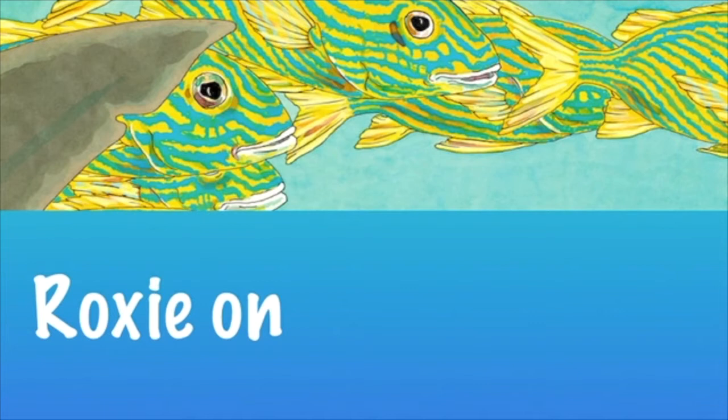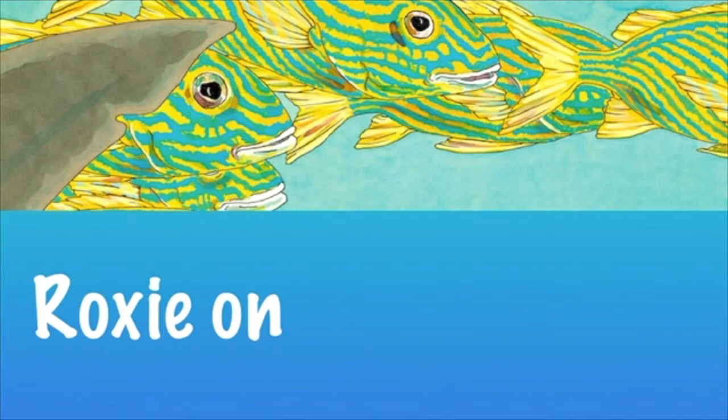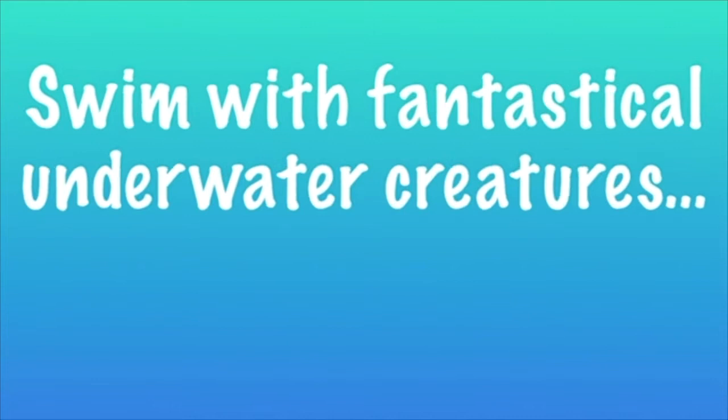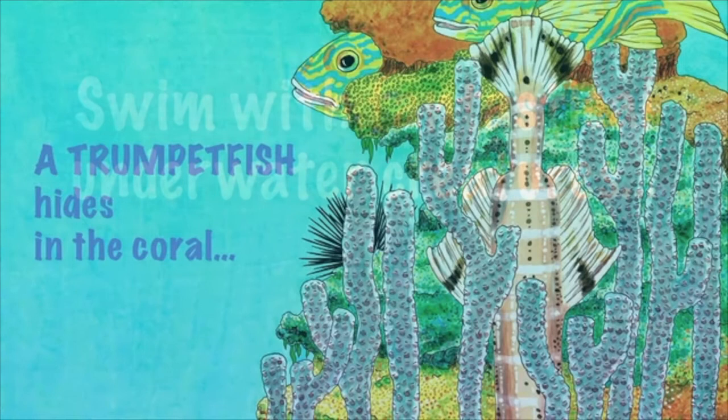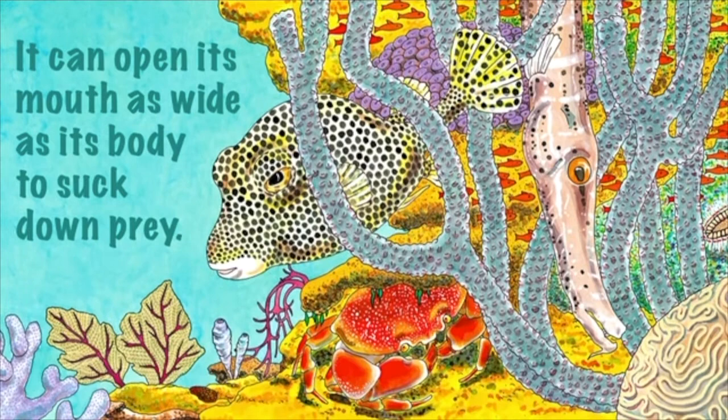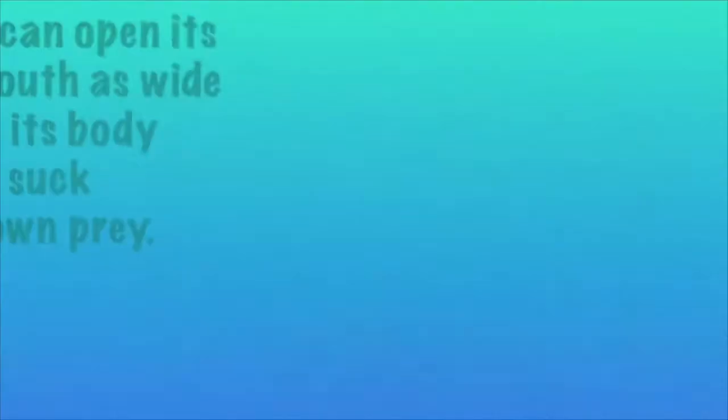This is Dive In, and I thought I would really quickly show you a lively little trailer I did on this book. Let's go.